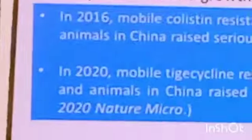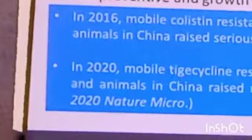Polymyxin is frequently used in the animal sector — in dogs and poultry — for treatment, prophylaxis, gut decontamination, and growth promotion, as well as in aquaculture.